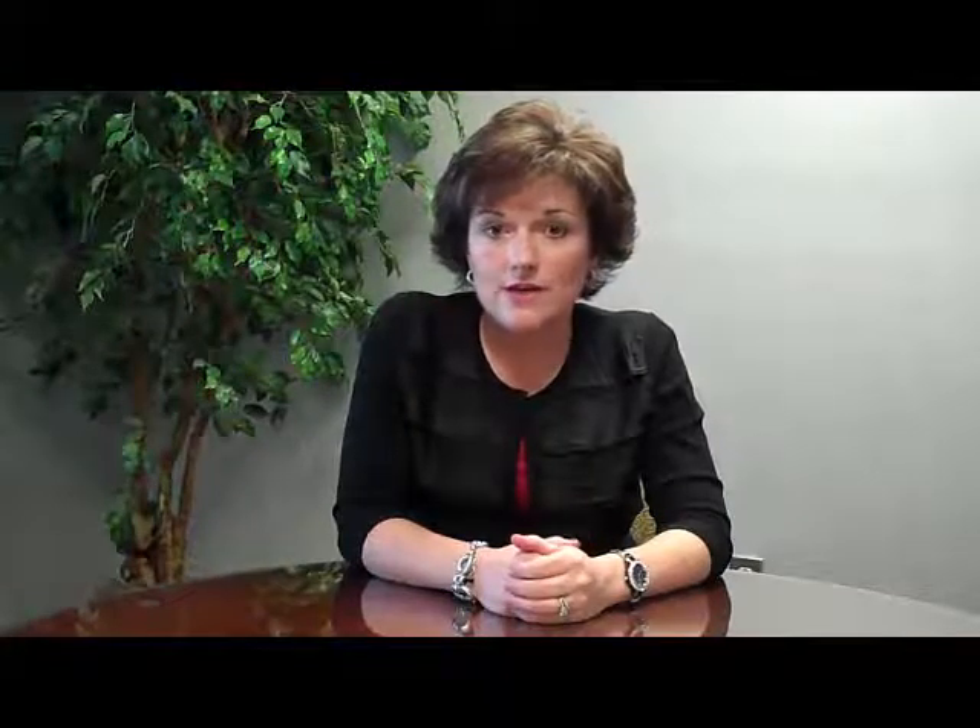In preparing my house, I laid out my most comfortable and loose-fitting sweatpants, pajamas, underwear, and socks on my dresser so that there was easy access to those without having to pull open drawers or rummage through the closet. One of the most helpful things for me — and this is going to sound silly — is one of those little grabber tools where you squeeze it and it helps you pick up stuff.